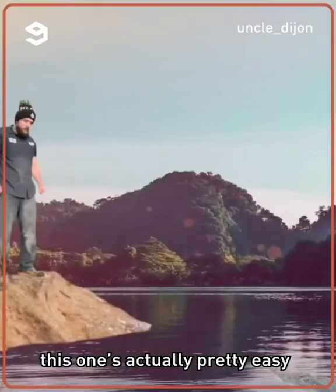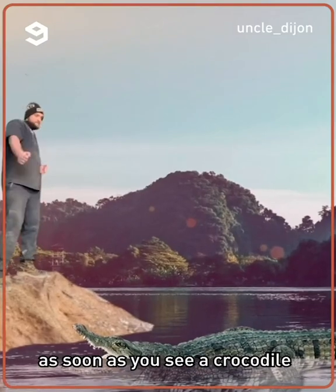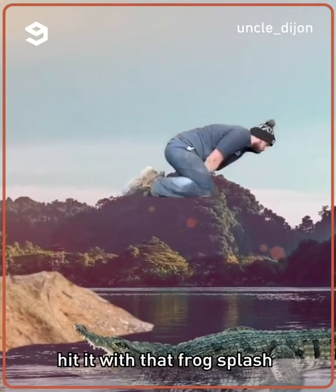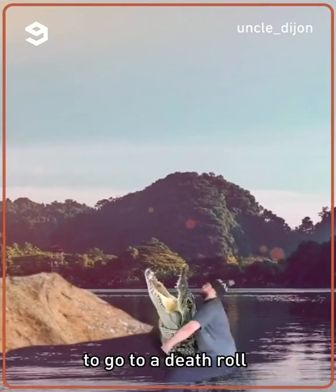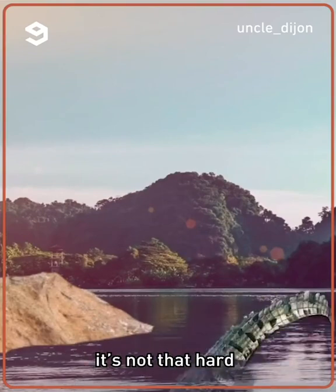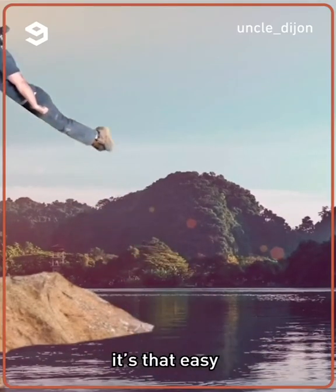Let me show you how to take on a crocodile. This one's actually pretty easy — it's more about making the first move. As soon as you see a crocodile roll up on you, hit it with that frog splash. As soon as you hit the water, immediately put it in a choke hold. This is going to cause the crocodile to go into a death roll — just hang in there. It's not that hard. As soon as it passes out, all you got to do is just get out of the water. It's that easy.